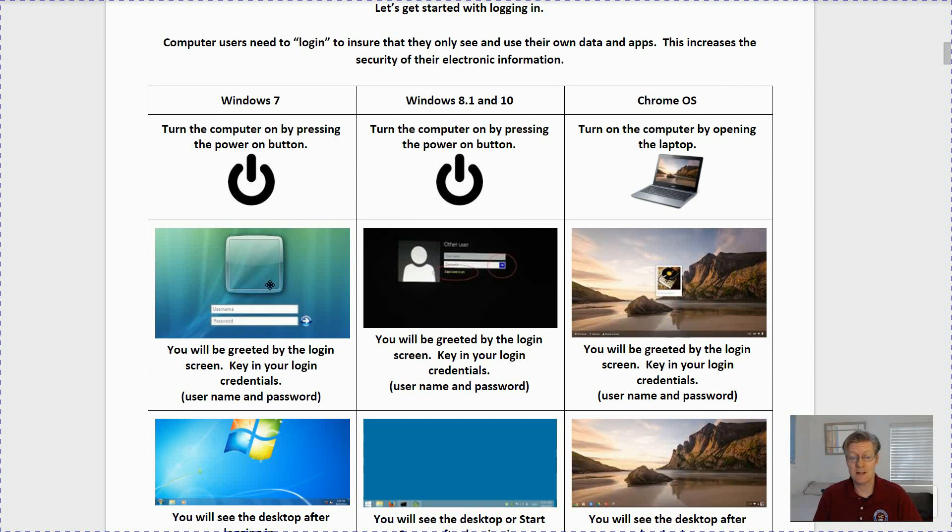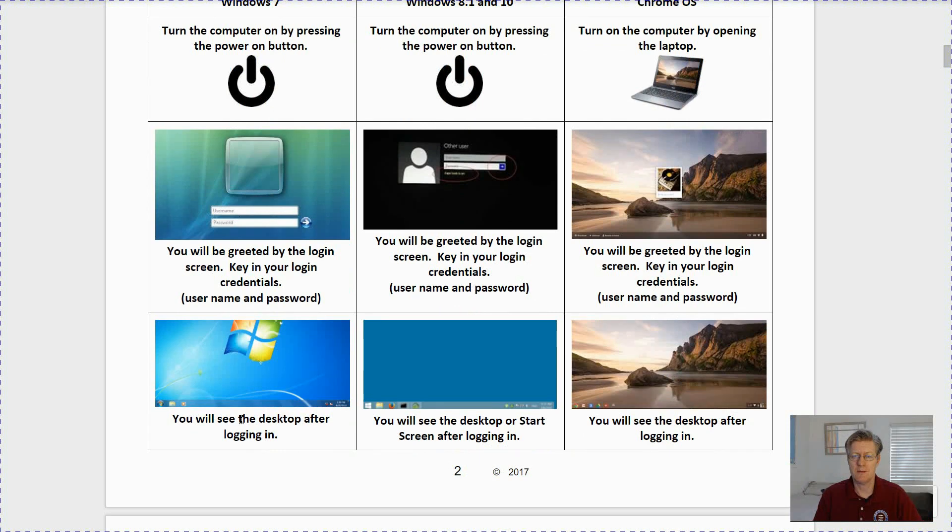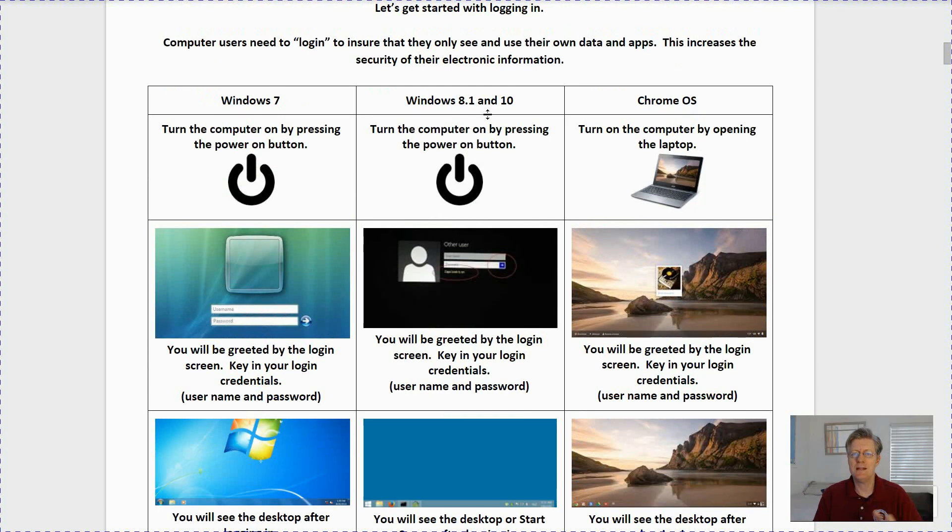With Windows 7, you'd be greeted with a login screen, and then you would key in your login credentials. After that you would see your desktop. If you're using Windows 8 through Windows 10, again you press the power button, then you'll be greeted with the login screen and enter your credentials, and eventually you will see your desktop.